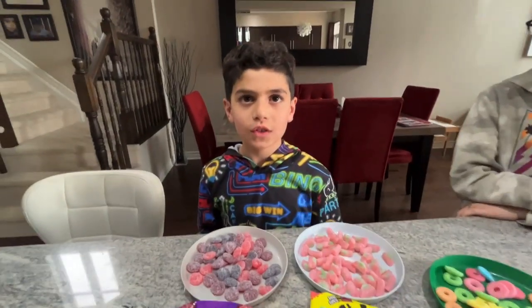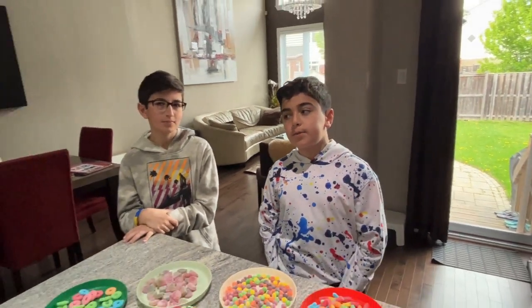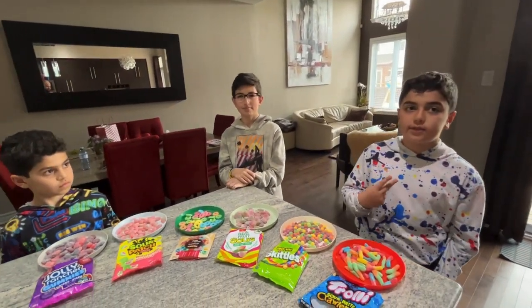Hello everybody, welcome to another YouTube video. This is a special YouTube video because we have a special guest. Hi, I'm Noah from Windsor. You probably seen me in the last video.